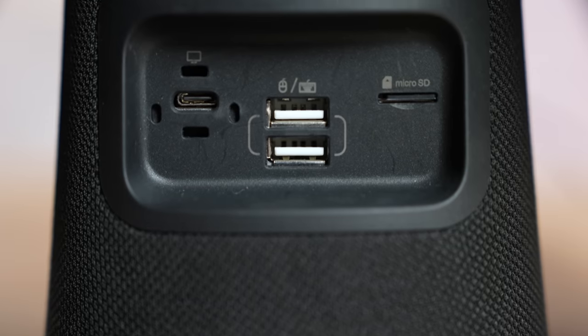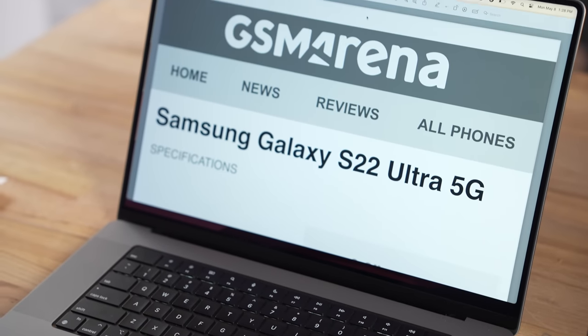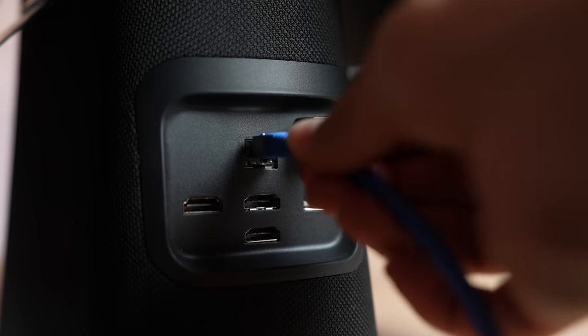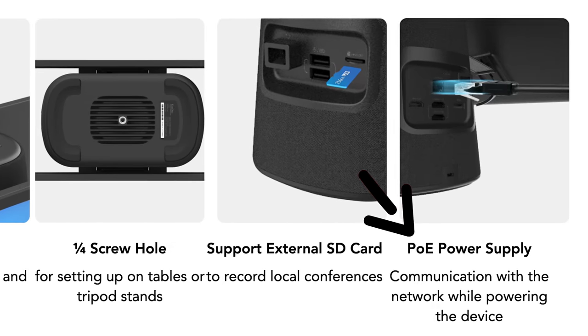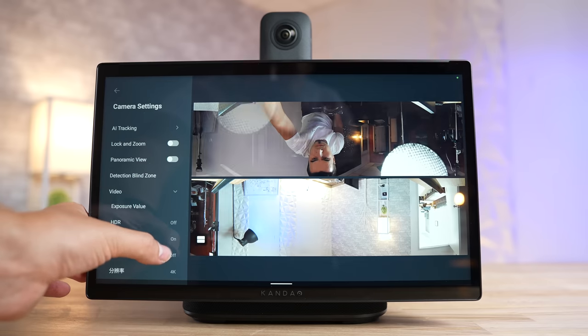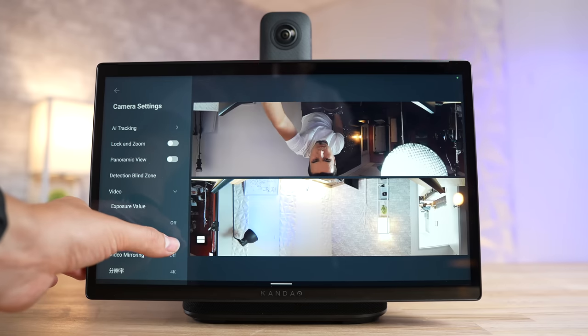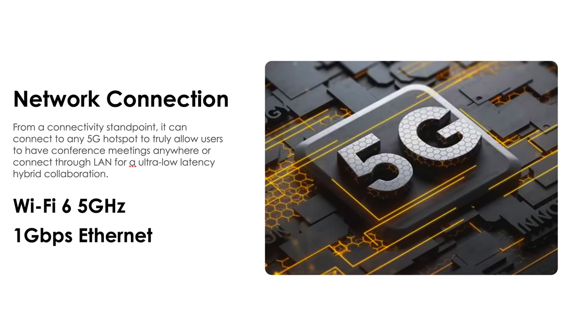What makes it even more special is the bunch of ports built into the base — two USB-C ports, one for power and another to connect a computer for sharing both audio and video, which is a must for showing off presentations. What's really unique is the RJ45 ethernet port for reliable internet that also supports Power over Ethernet, meaning you don't need to plug it into the wall. So you can easily mount it or hang it from the ceiling upside down using the quarter-inch screw hole on the bottom, with software support to flip the display and camera orientation. It also supports Wi-Fi 6 and can connect to any 5G hotspot.